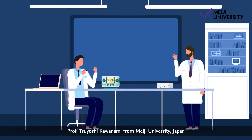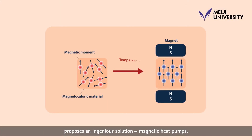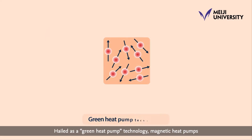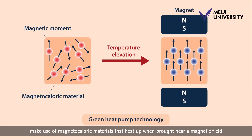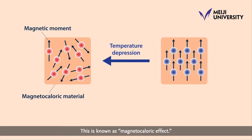Professor Tsuyoshi Kawanami from Meiji University, Japan proposes an ingenious solution: magnetic heat pumps. Hailed as a green heat pump technology, magnetic heat pumps make use of magnetocaloric materials that heat up when brought near a magnetic field and cool down when moved away. This is known as the magnetocaloric effect.